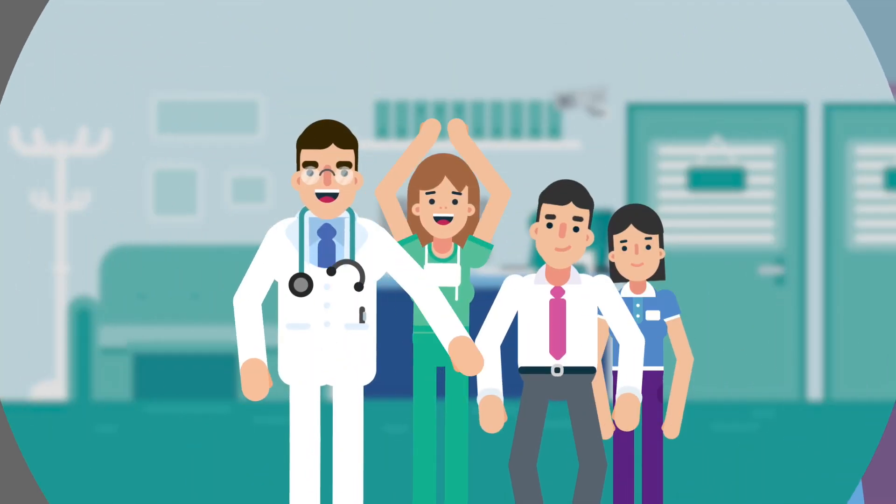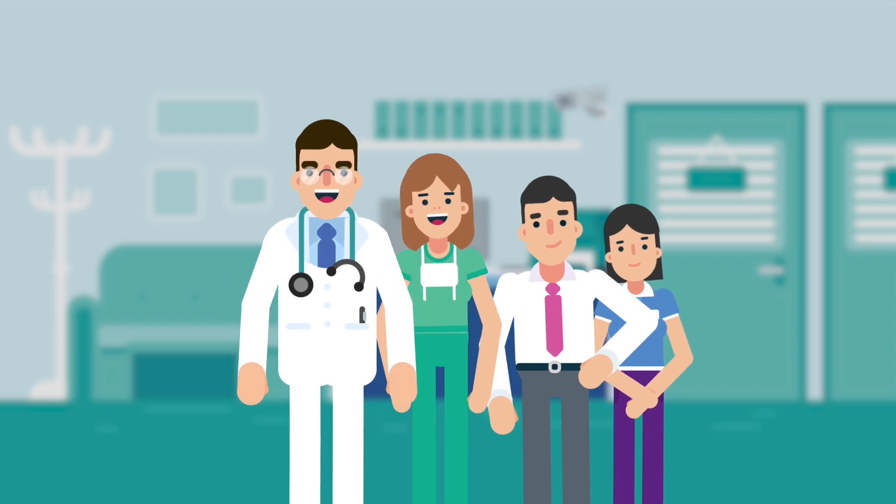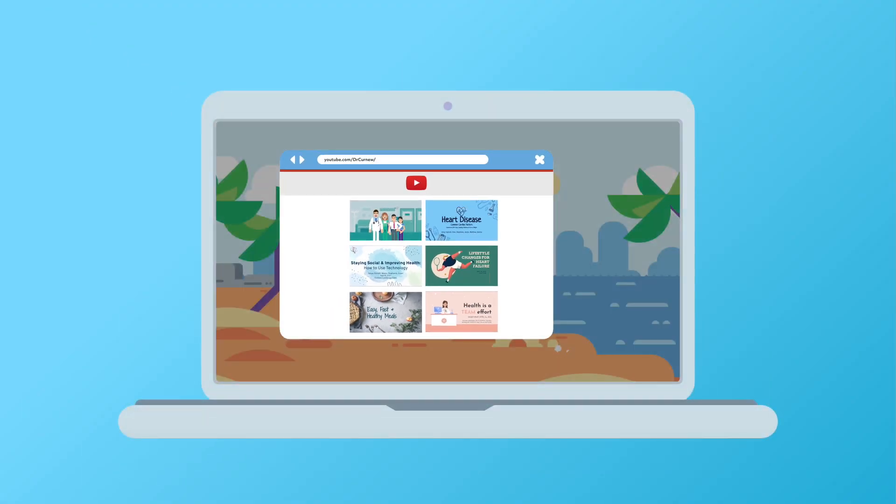There's much to be learned about hypertension and your health, and our team is here to help you through your health journey. We encourage you to ask your doctors questions and to take a look at our YouTube page for more information and resources.